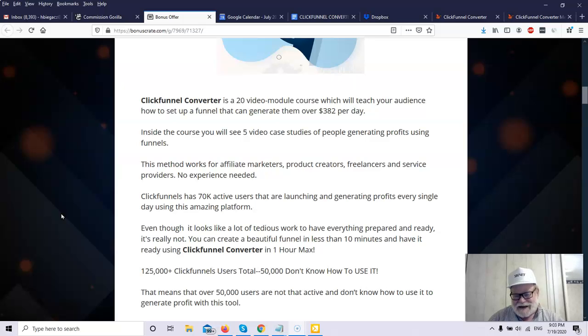It is a complete ClickFunnels training, but it goes a step further — and this is where you see the meat and potatoes of ClickFunnel Converter. In addition to complete ClickFunnels training, you will get five case studies of individuals who are newbies. These people had no experience, and these five case studies will show you how each of them was able to earn $10,000 through ClickFunnels in the first 30 days.